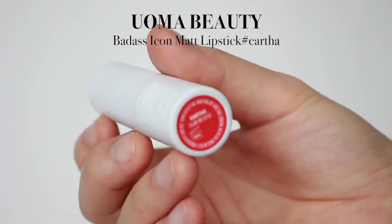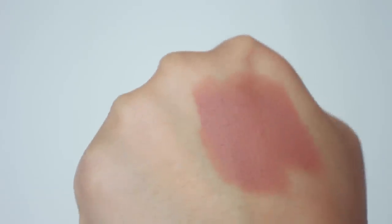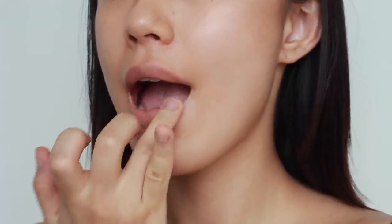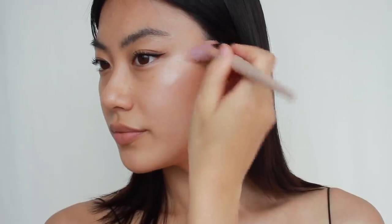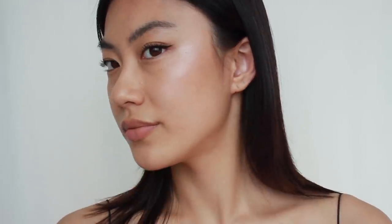I finished applying bronzer and I'm moving on to lipstick. I'm using Oma Beauty's Badest Matte Lipstick in the shade Eartha — it's a really matte, cool-toned nude lipstick. I want all the attention on my eyes, so I'm just applying this all over my lips. For highlighter, I'm using one from Fenty and mixing two shades together. I'm applying it to the tops of my cheekbones to make the eyes look more lifted, with a little on my nose, forehead, and chin as well.